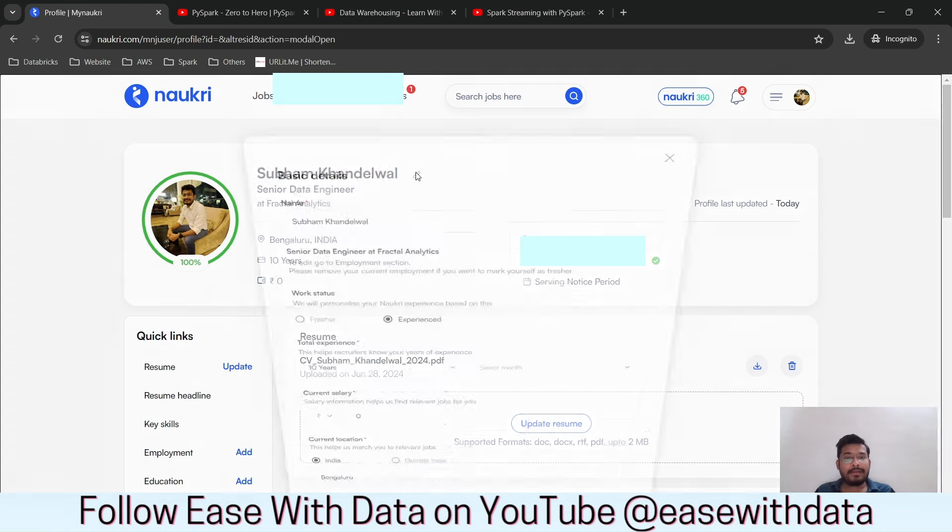Now the most important thing to get more calls: go to your profile and look for the notice period field. Select 'Serving Notice Period' and put a last working date about two to three months later. Recruiters filter by 'serving notice period.' I tried selecting two or three months notice period earlier and didn't get as many results, but once I changed it to 'serving notice period' with a date, the calls increased significantly. Once you get a call and are selected, you can negotiate your actual notice period.